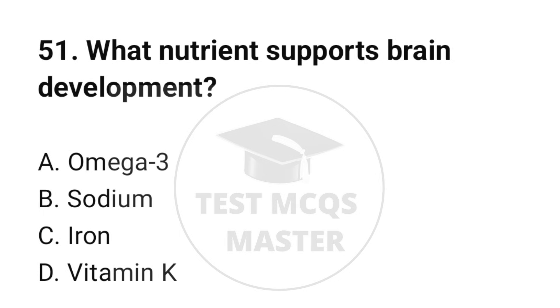Question number 51. What nutrient supports brain development? The correct option is A: Omega-3.